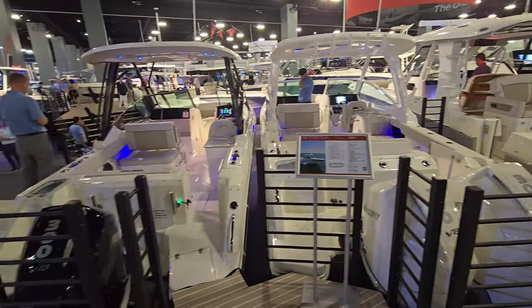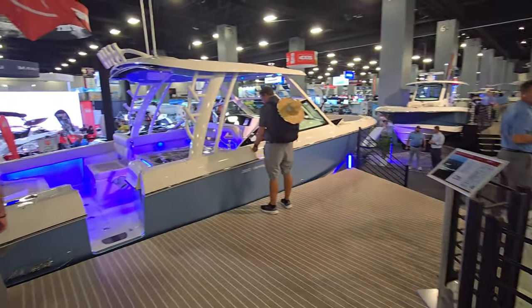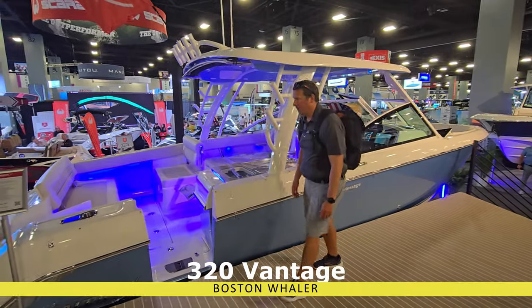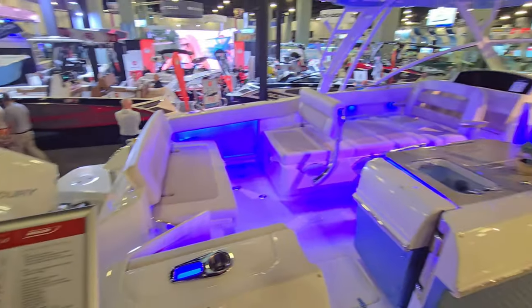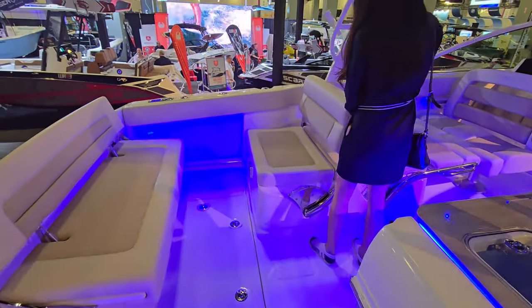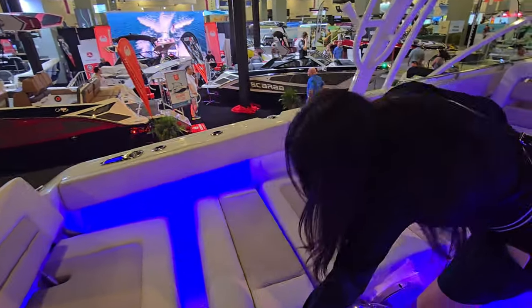There's the 280 Vantage, 240 Vantage, and over here is the 320 — amazing boats. This is the 320 Vantage, absolutely amazing boat.